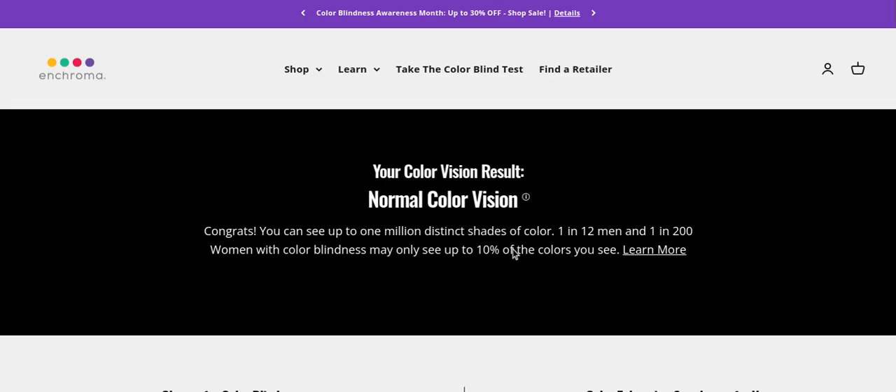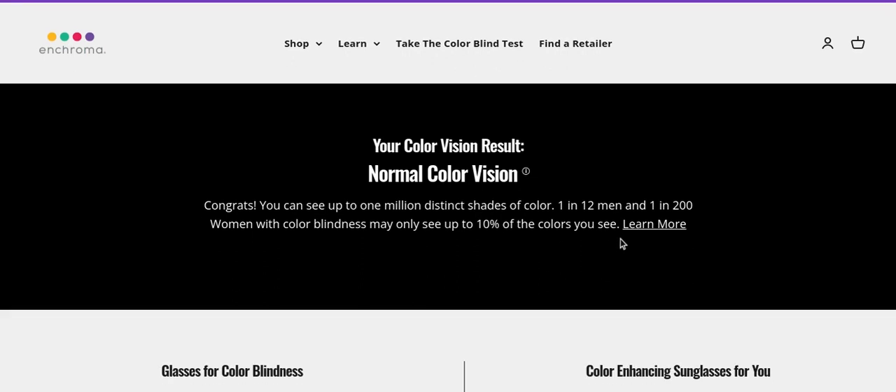A normal color vision. I can see up to one million distinct shades of color — I didn't even know there were that many. One in 12 men and one in 200 women with colorblindness may only see up to 10% of the colors you see. That's kind of crazy. Let's learn more.